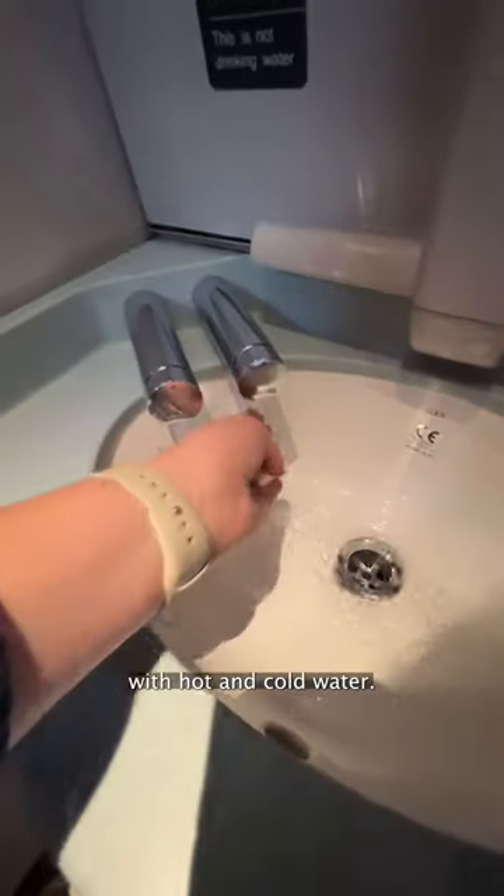Here's our twin cabin. There's a wardrobe where you can hang your clothes up, two bottles of water down there too, a window, and a bin and a sink with hot and cold water.